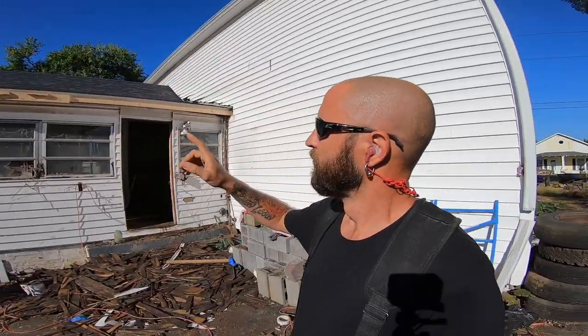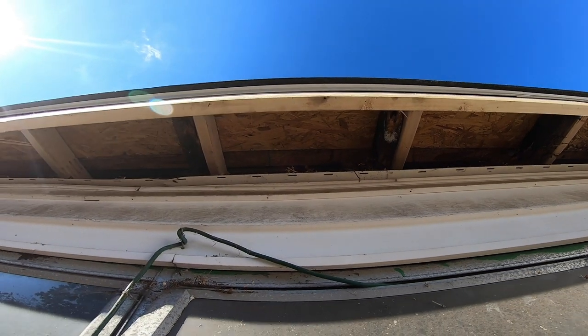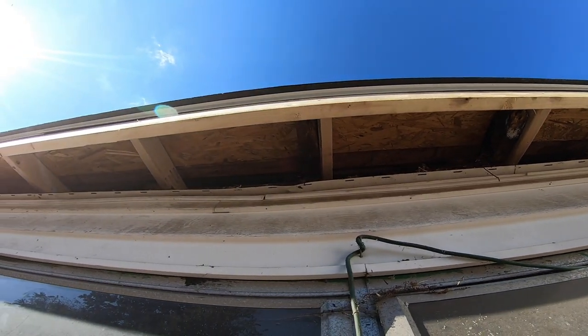New fascia — I ended up having to do quite a bit of work on this side because some squirrels or rats or something had chewed a bunch of the rafters. I had to sister them with new rafters and put new fascia across all the way. It's not perfectly flat but it's considerably better than what it was.